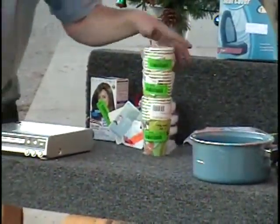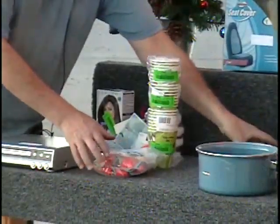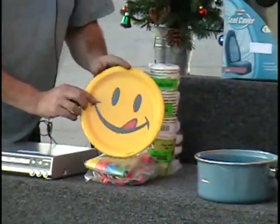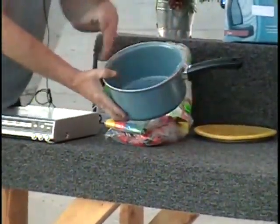The next item I have is a party goodie — is this all Scooby Doo? We've got Scooby Doo cups, we got Scooby Doo blow outs, we got some more blow outs and that's bound to make you happy. So you get all those party items for one price.